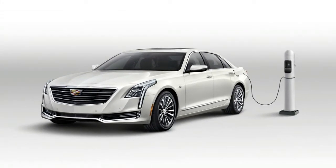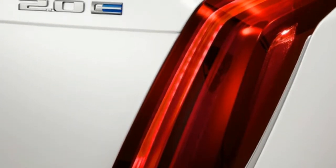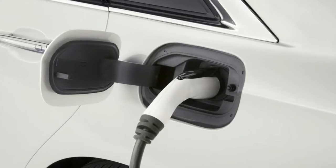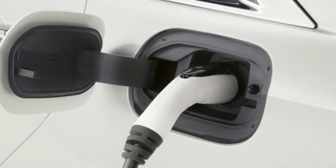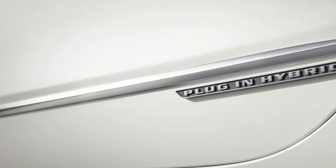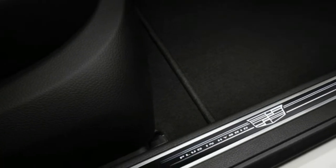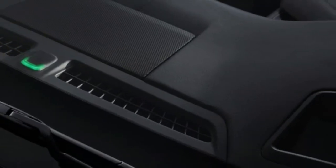In many ways, the Cadillac CT6 plug-in hybrid is the most interesting car the brand sells. Despite having a turbocharged four-cylinder hybrid powertrain, it makes the most torque of any CT6 — even the twin-turbocharged V6 model. It also has a claimed electric range of 31 miles and can still manage a combined fuel economy of 26 miles per gallon.